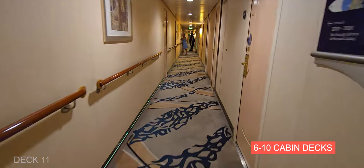On Deck 3 is the casino — this is a fairly large casino. They have a bar, a lot of different slot machines, and table games.